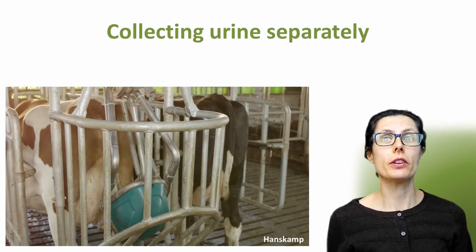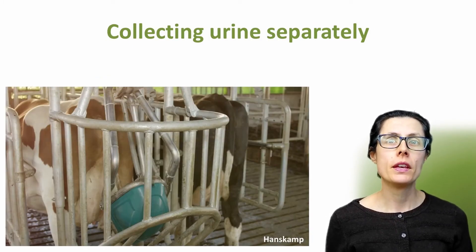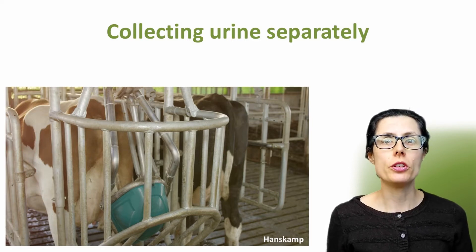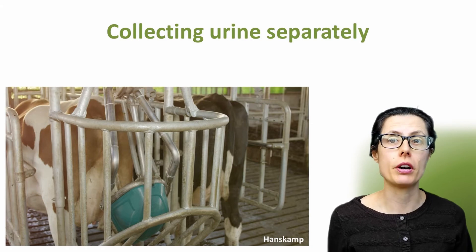The cow toilet is being developed in the Netherlands by a company called Hanskamp. This is a urinal for cows and is due to come on the market in the Netherlands by the end of 2020. The unit is suspended on a metal arm so that it can move freely left to right and front to back in unison with the cow.